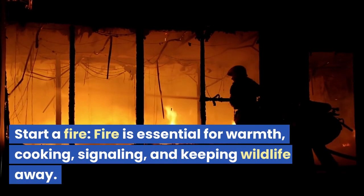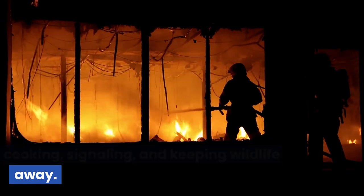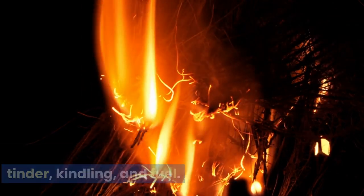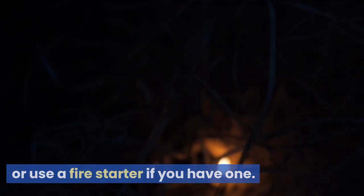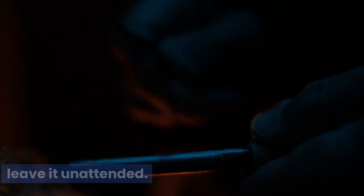Start a fire. Fire is essential for warmth, cooking, signaling, and keeping wildlife away. Learn how to build a fire using dry tinder, kindling, and fuel. Collect dry materials from under trees or use a fire starter if you have one.